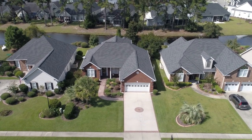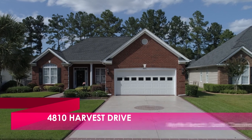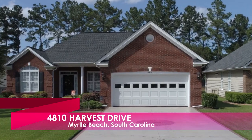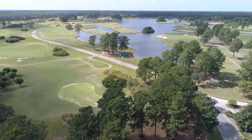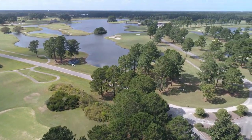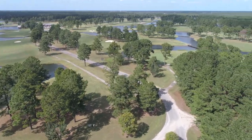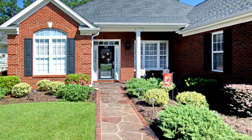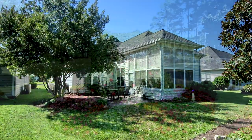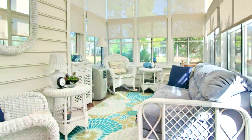Welcome to the best the Myrtle Beach area has to offer at 4810 Harvest Drive in Carolina Forest. This picture-perfect home, inside the well-established neighborhood of Waterford Plantation in Carolina Forest, exudes Southern Charm.